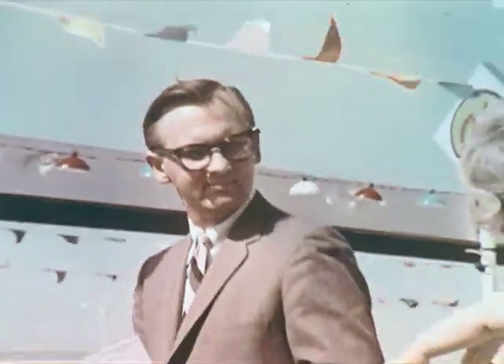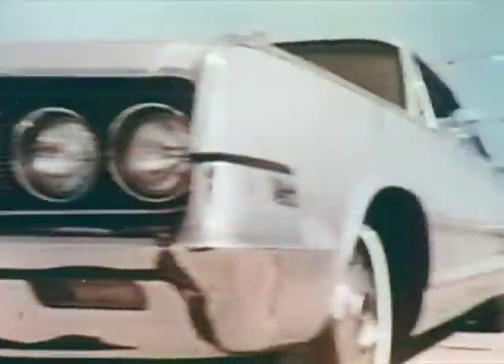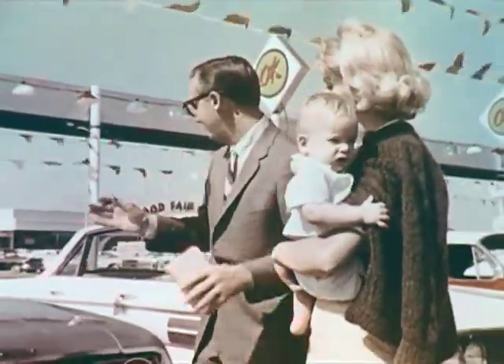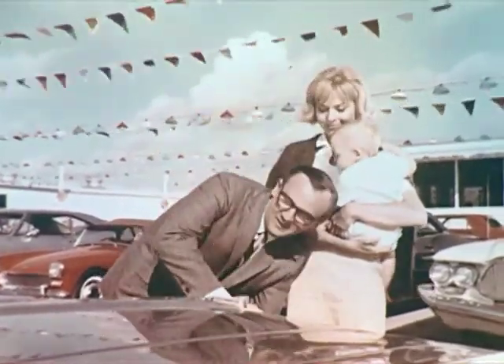For the man who knows what he wants, a Chevrolet dealer's OK used car lot is precisely the place to choose a family car. This man refuses to be swayed by the wide variety of makes, models, and colors available. Instead, he notes that many of these late model beauties bear an OK sticker, meaning they've been inspected and road tested where necessary.